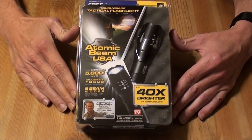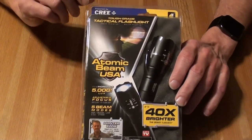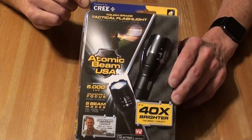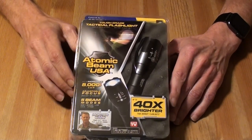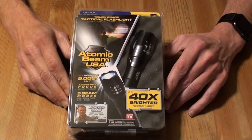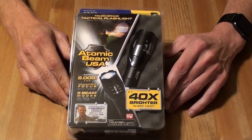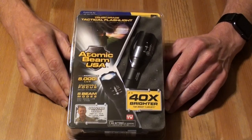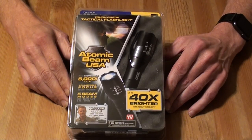I did notice up here in the corner it says it's powered by Cree LEDs, which is one of the leaders in LED manufacturing. Cree themselves make some intelligent light bulbs and everything else that work very well.